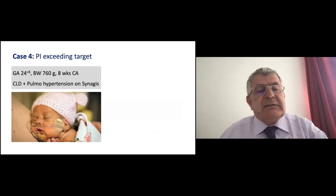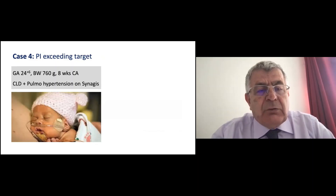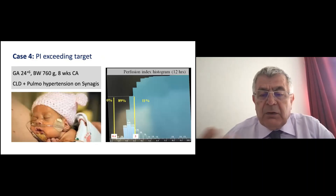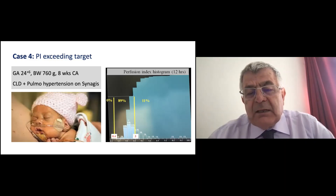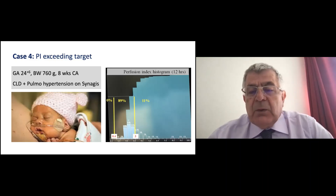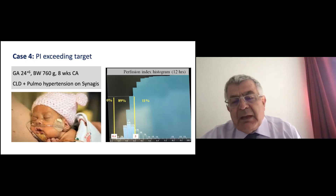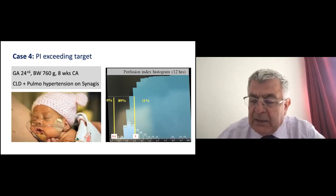Another case: a 24-week, 760-gram baby with confirmed pulmonary hypertension and chronic lung disease treated with sildenafil. After starting sildenafil, for the interest of learning, I looked at the pulsatility index. Interestingly, it showed 11% above target. Does that mean it's caused by the sildenafil vasodilating the peripheral vessels as well as the pulmonary vessels? It's a relevant finding. We should look at the pulsatility index histogram whenever we give sildenafil.